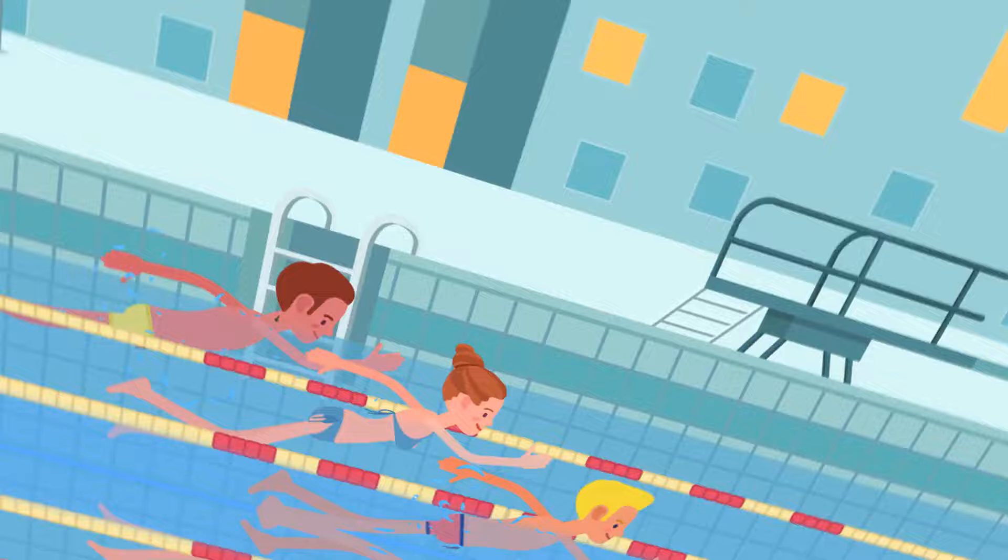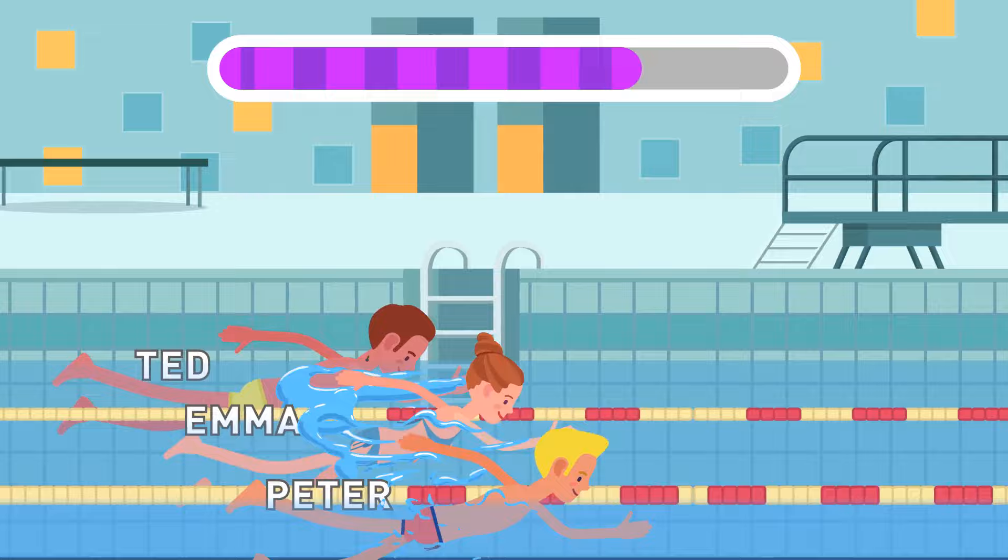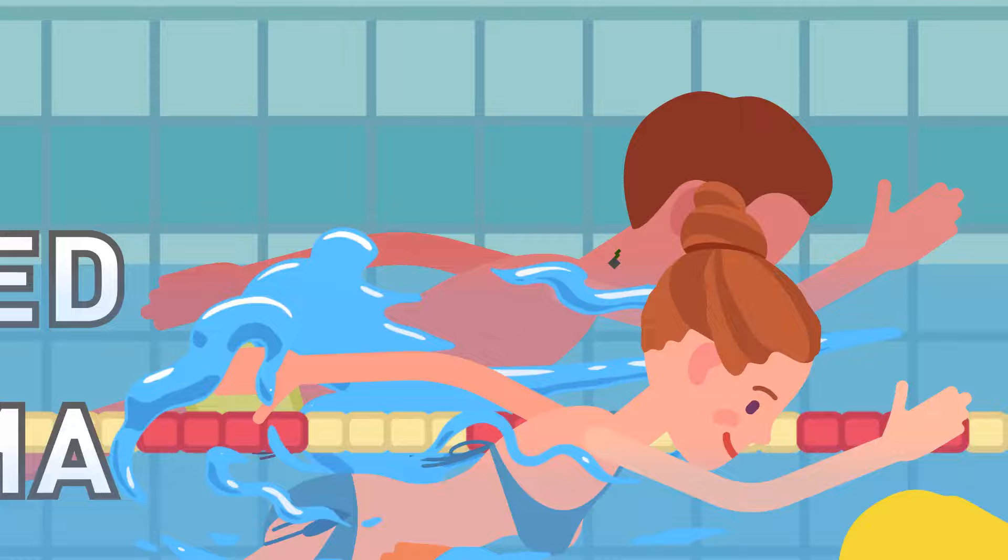Emma, Ted, and Peter are having a speed swimming competition. Can you spot who's cheating? It's Ted. Take a look at his neck — he has a small chip. Therefore, he must be a robot, and he can't compete with humans.